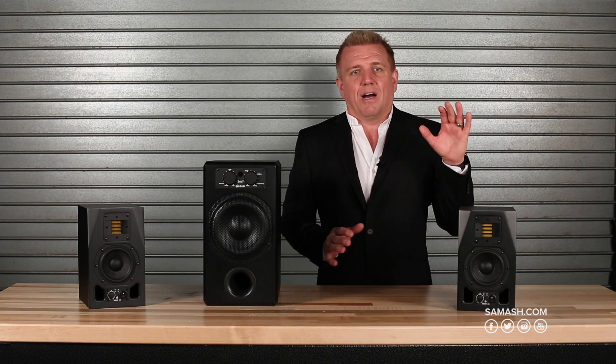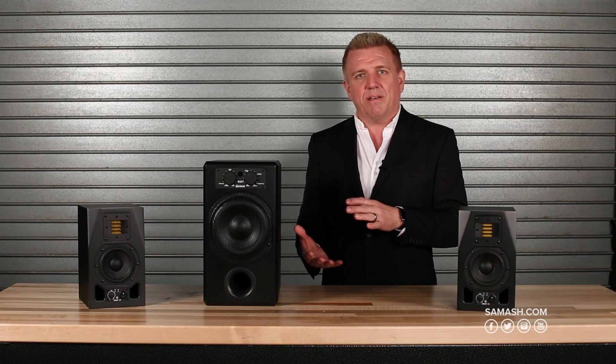With Sam Ash, we are featuring four different 2.1 bundles, each with a pretty significant savings for the bundle package. We start with the A3X Sub-7. Up from there, we have the A5X Sub-8, the A7X — which is by far our most popular model — with a Sub-10, and an A8X with a Sub-12, which plays at 122 dB. These systems all play together, they're matched, and it really depends on the size of the room you're in and how loud you want them to play.